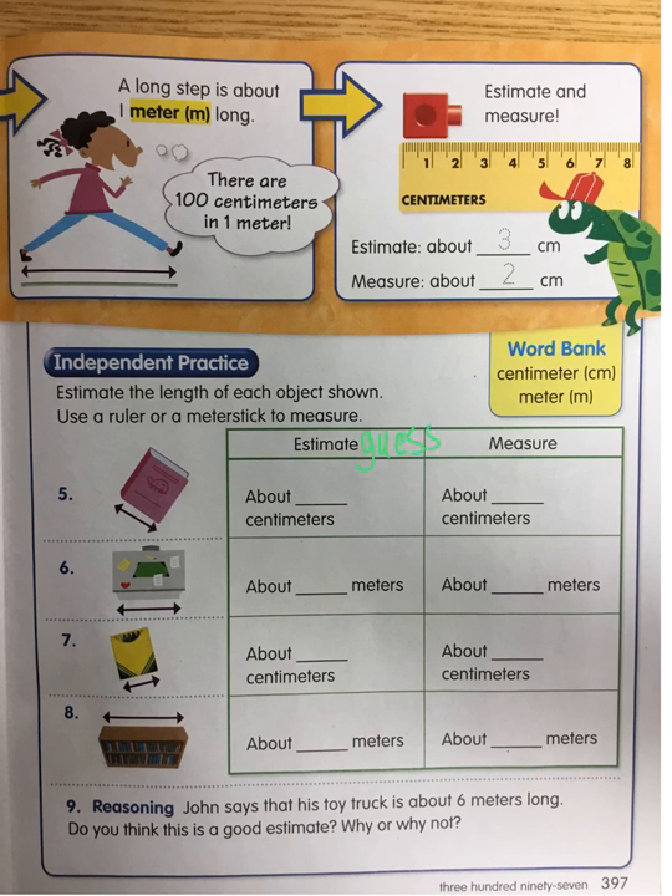How many centimeters do I think a book would be? Well, a crayon is 10, so I think from the edge of a book to the other edge would be about 20 centimeters. Then you're going to go measure with a ruler. The teacher desk from edge to edge — how many meters? How many big long steps or meter sticks? I think it'll be about two. You can write what your guess is, then I'm going to go measure.